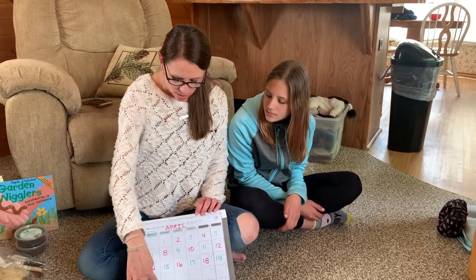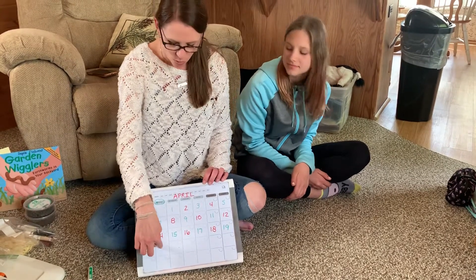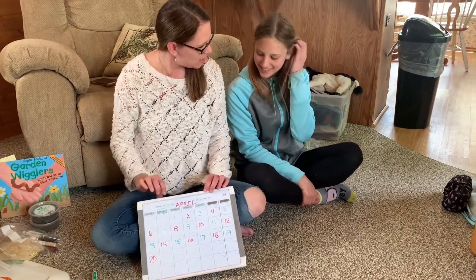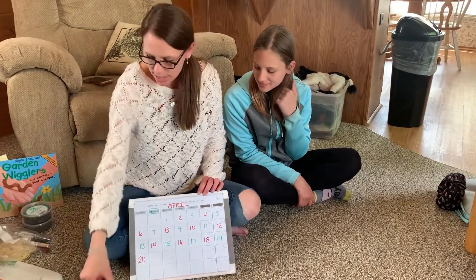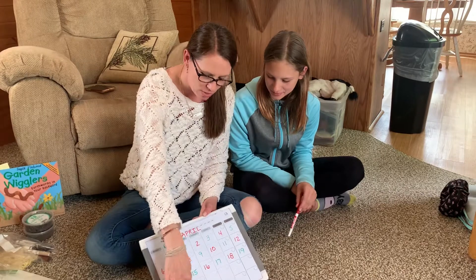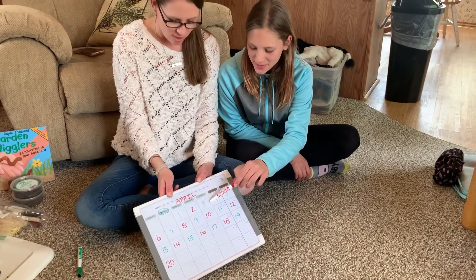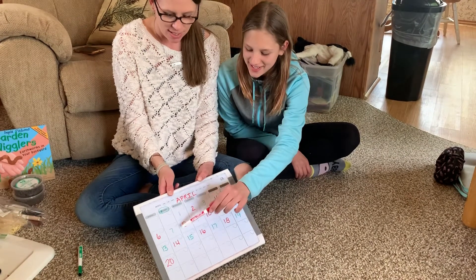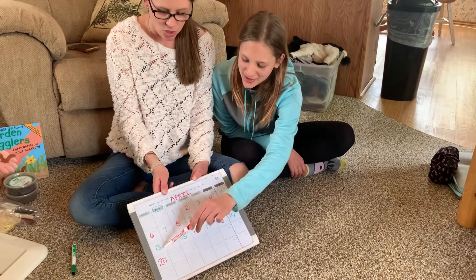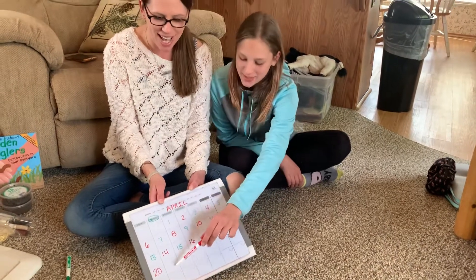So today is Tuesday. We have to go all the way down to this square box and find out what number goes in that square for Tuesday. Maya, would you help me? Would you count for me? You can pretend that red marker is your pointer and count all the way down to that box. 1, 2, 3, 4, 5, 6, 7, 8, 9, 10, 11, 12, 13, 14, 15, 16, 17, 18, 19, 20, 21. Today is going to be the number 21.